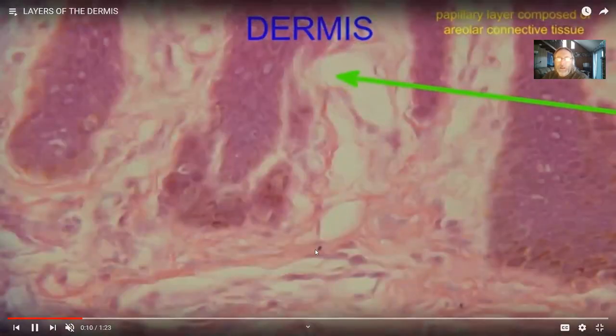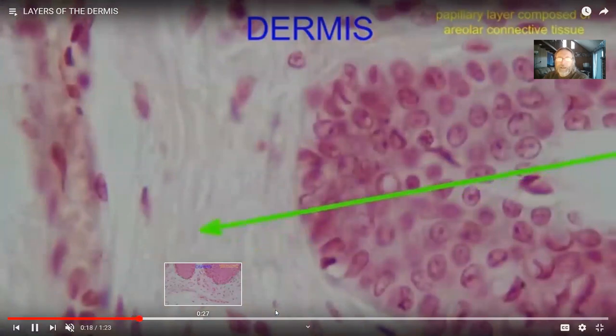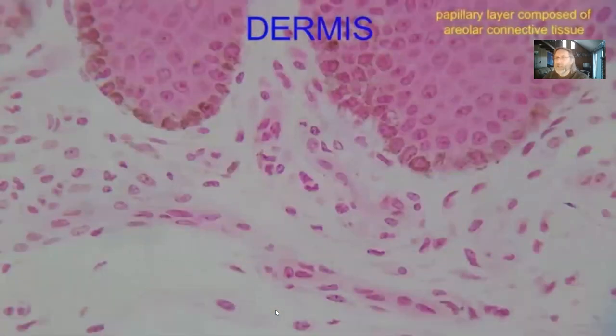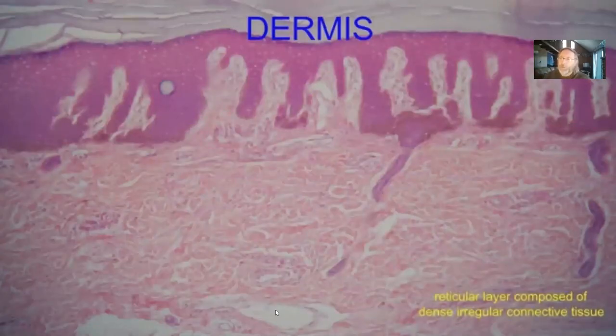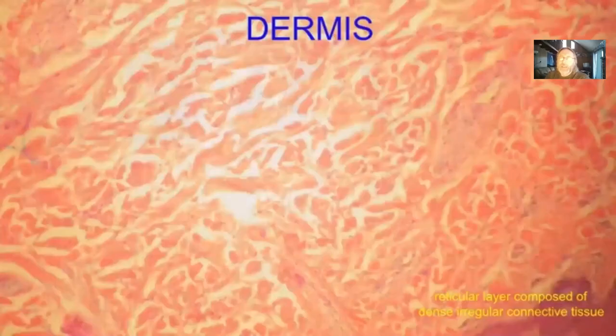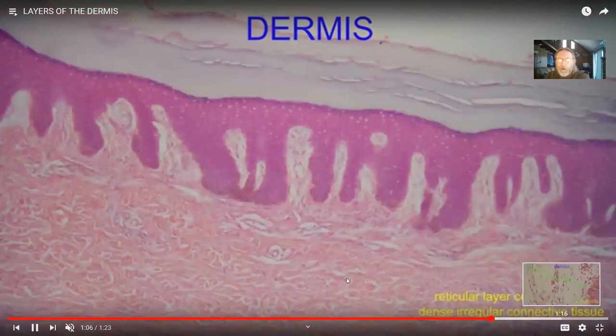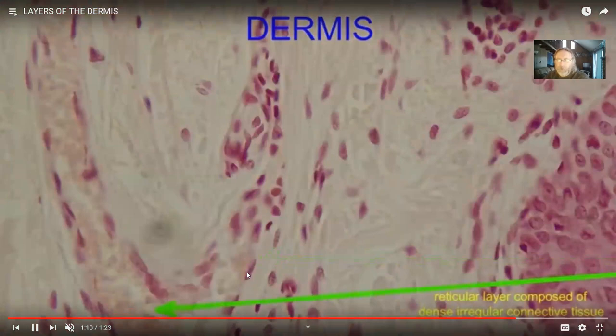In the deeper reticular layer, the collagen fibers move in all different directions — unlike a tendon where all fibers run in the same direction. This irregular arrangement gives the dermis strength against forces from multiple directions: whether skin is pulled one way or another, there are fibers offering resistance. This is why it is called dense irregular connective tissue — the collagen fibers run in all directions, offering protection from forces in multiple directions.